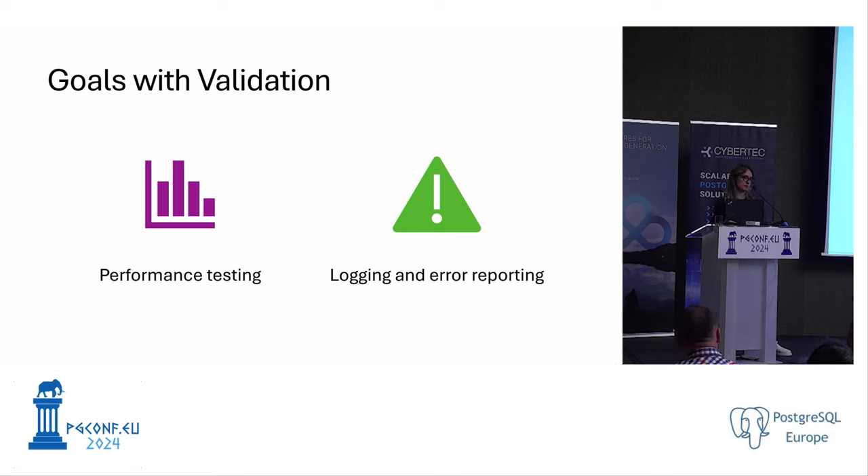That's the end of my talk. If you have any questions, I can answer them. Thank you.